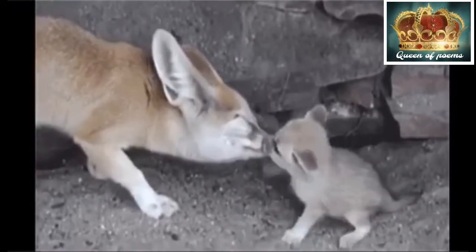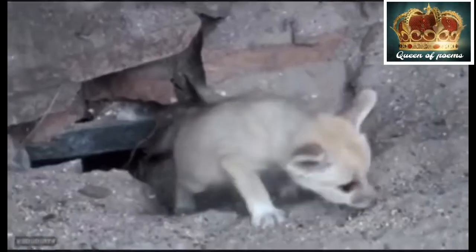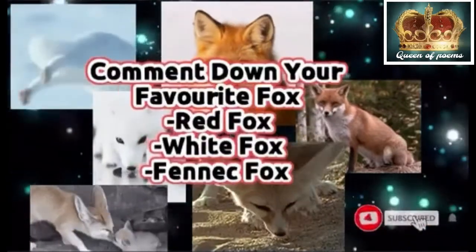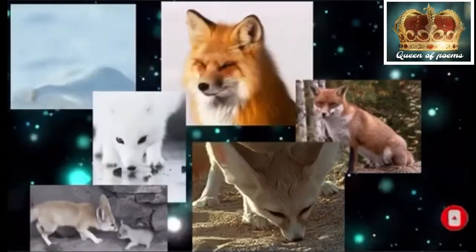Only 15 states allow private individuals to own foxes as pets. Comment and tell me your favorite fox. Are you guys scared?